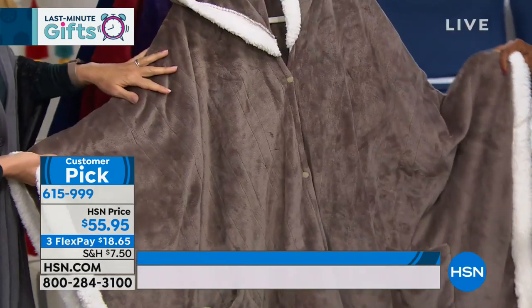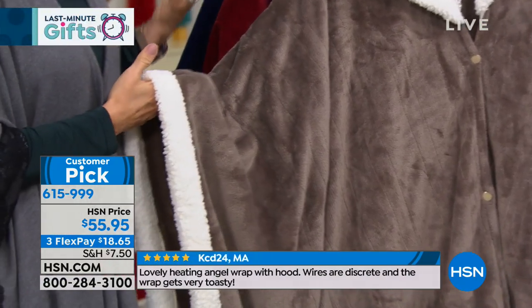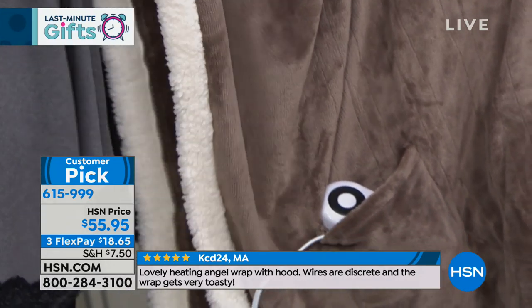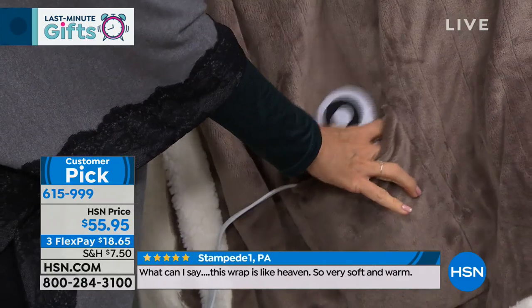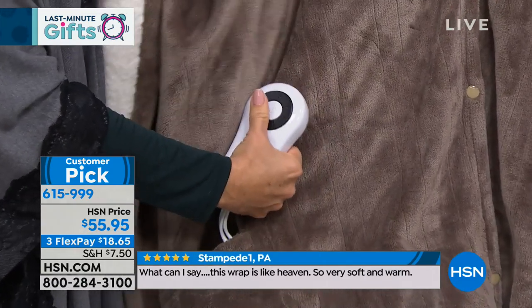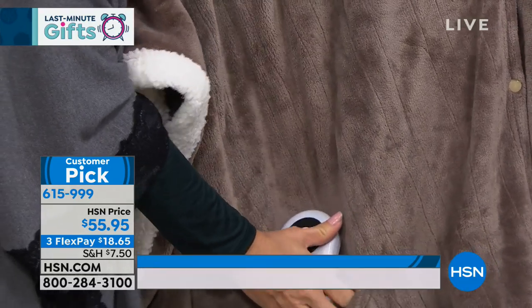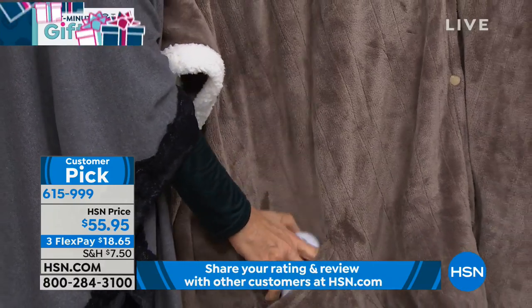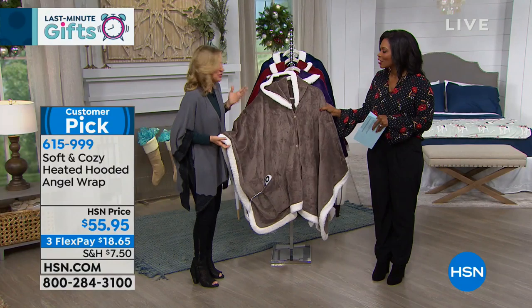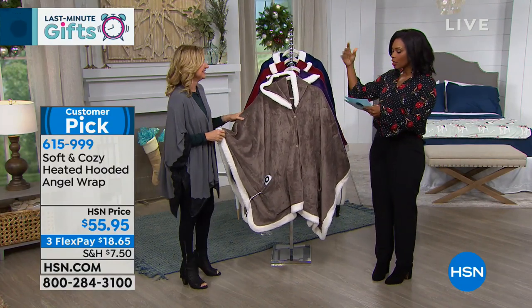It's our micro plush with Sherpa detailing along the edge. An angel wrap is like a throw blanket that you can literally wear. This one has a heating element with five heat settings — from a soft, subtle warmth all the way up to level five. It covers your neck, shoulders, and lower back. You're not going to want to take this off all day long.